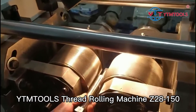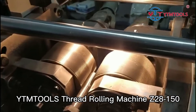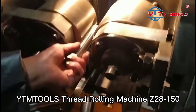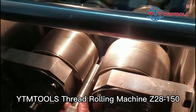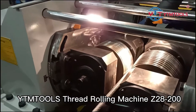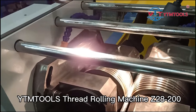YTMT OLS Thread Rolling Machine Z28-150. YTMT OLS Thread Rolling Machine Z28-200.